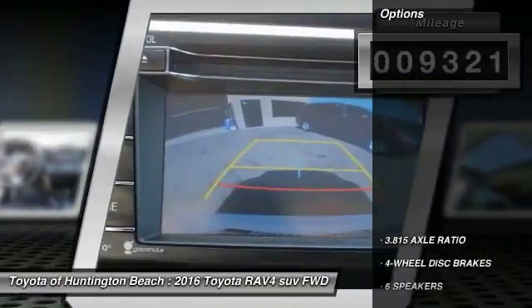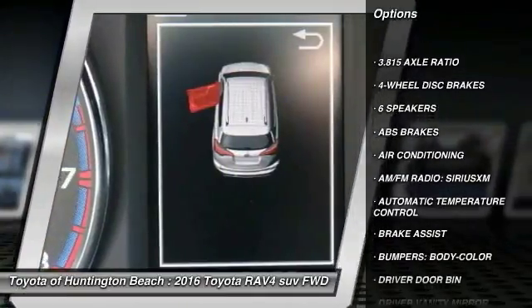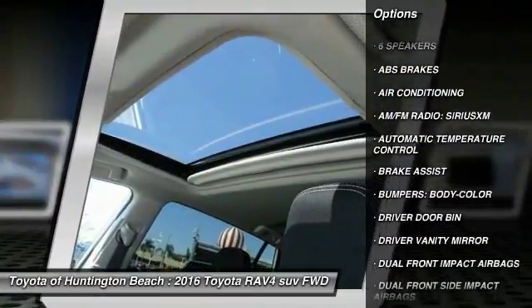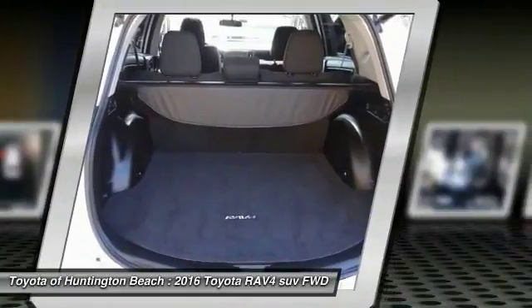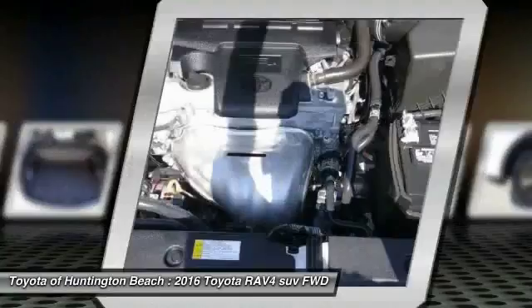Here are some of this vehicle's great options: traction control, power lift gate, air conditioning, leather-wrapped steering wheel, dual airbags, power steering, four-wheel disc brakes, power windows, electronic stability control, rear window defroster.